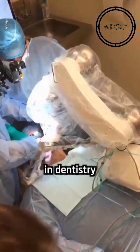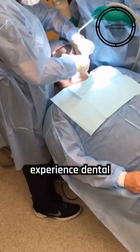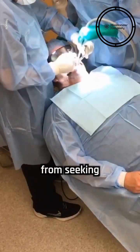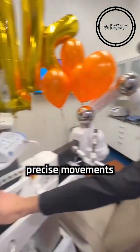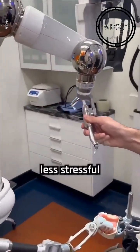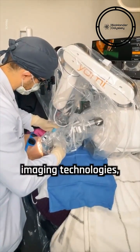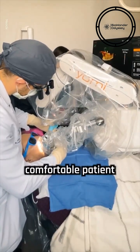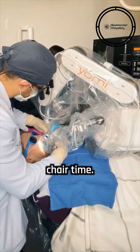The use of robots in dentistry can enhance patient comfort and alleviate anxiety. Many individuals experience dental phobia, a fear of dental treatment that can prevent them from seeking necessary care. Robot dentists, with their precise movements and gentle touch, may help to ease patients' fears and make dental visits a less stressful experience. The integration of advanced imaging technologies, such as intraoral scanners, also contributes to a more comfortable patient experience by eliminating the need for messy impressions and reducing chair time.